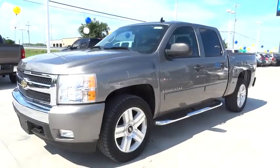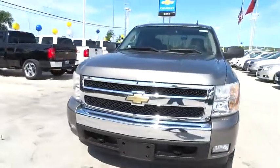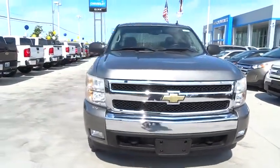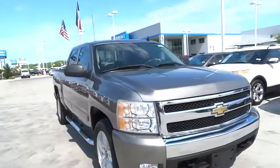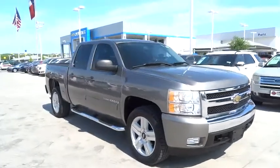The 2007 Silverado 1500. The Chevy Silverado 1500 has the lowest cost of ownership of any full-size pickup and is priced below $20,000. This vehicle has less than 100,000 miles. Here are some of this vehicle's great options.